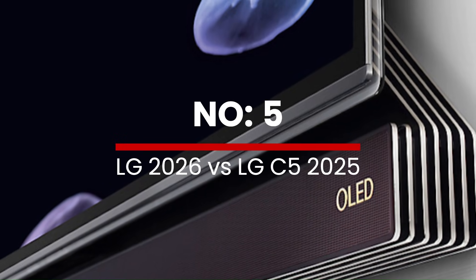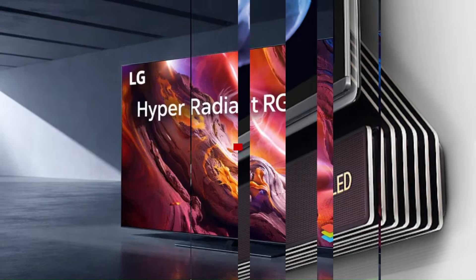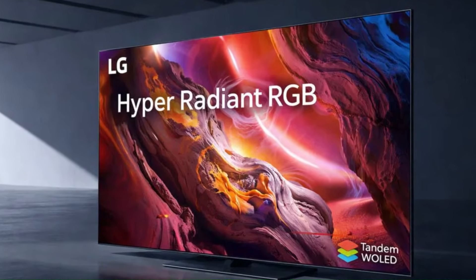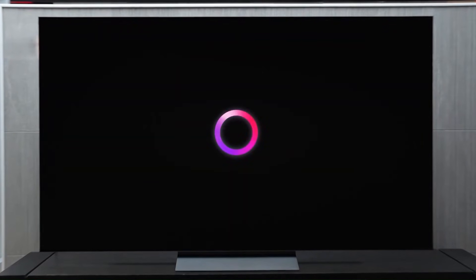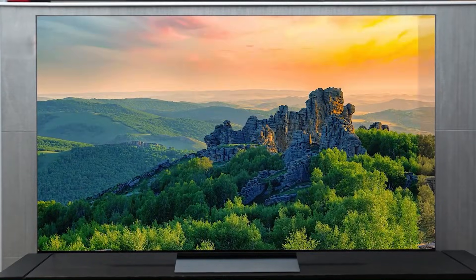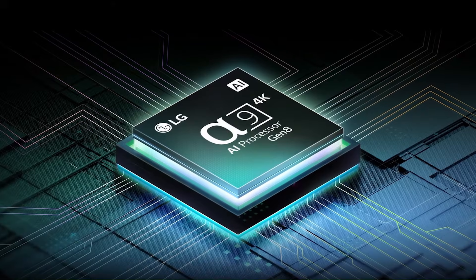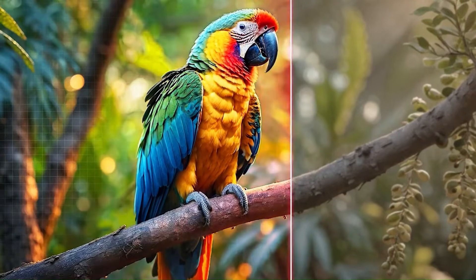Number 5: LG 2026 vs LG C5 2025. When we compare the LG 2026 TV lineup with the LG C5 OLED 2025, we see a bold evolution in display technology, AI intelligence, and viewing experience. The LG C5 OLED is already a powerful 2025 flagship with perfect black levels, infinite contrast, and vibrant colors thanks to its OLED Evo panel.